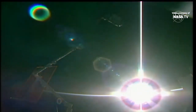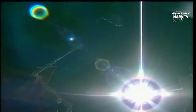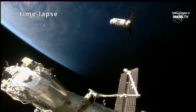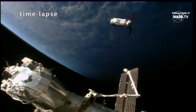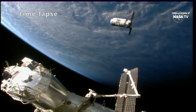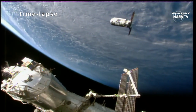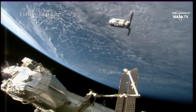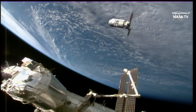The space station does orbit the Earth every 90 minutes, which means the crew members see a sunrise and a sunset every 45 minutes. Space station, Houston: Cygnus has resumed the approach to the capture point.